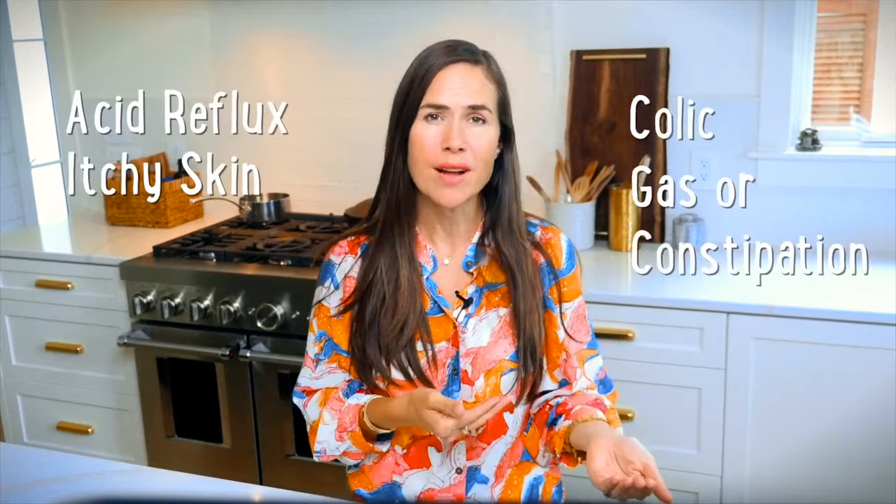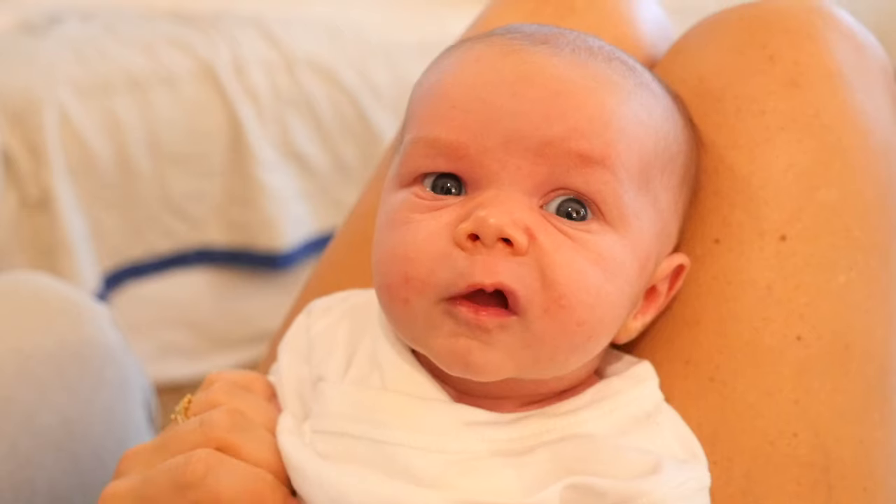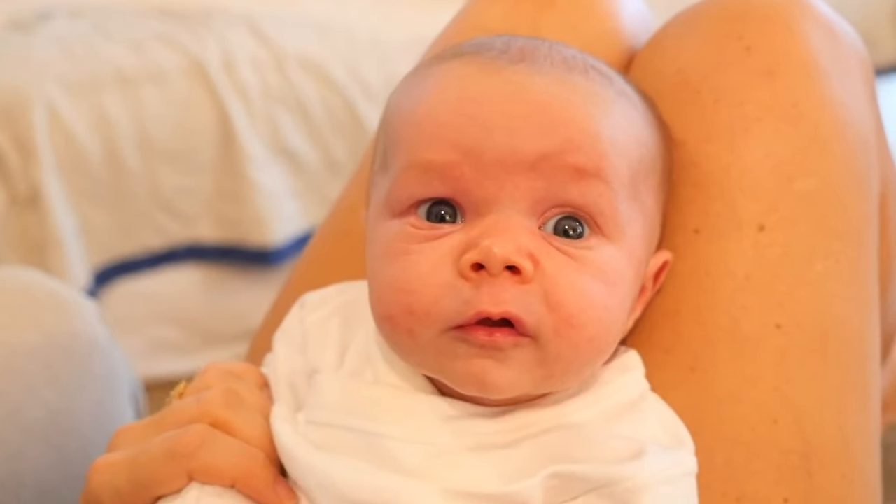If your baby has acid reflux, itchy skin, colic, gas, or constipation, it may be a sign that their gut is calling out for help. These are all warning signs that his or her gut microbiome may be crying out for some extra TLC.